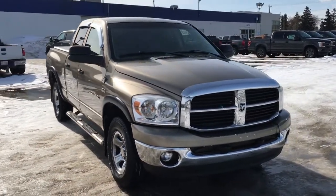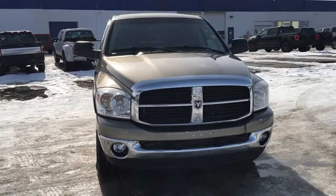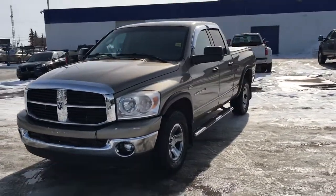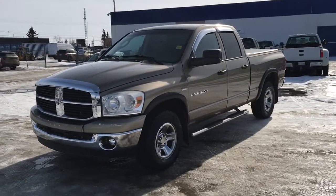If you have any questions, if you can't make it in right away and you'd like to book a test drive, give us a call at 587-206-8171. If you haven't checked out our dealer website, head on over to freedomfordsales.ca.